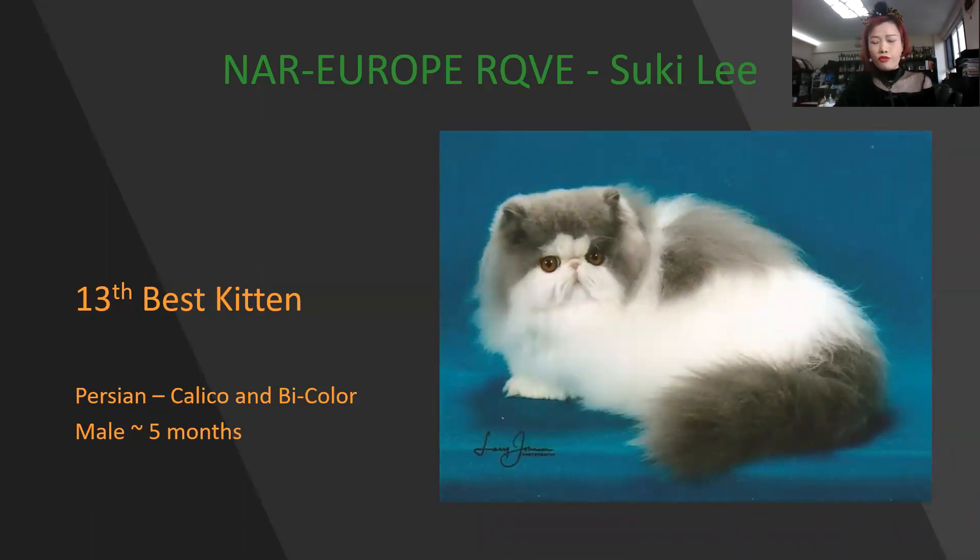This is my beautiful bicolor Persian. Deep, deep brick — tiny nose, small tiny ears, floating in there. Look at the eyes, deep colors, very beautiful. A five-month-old male. Today is my 13th best kitten.